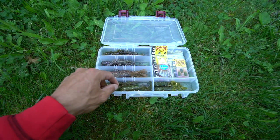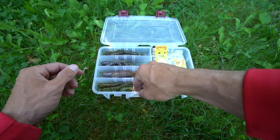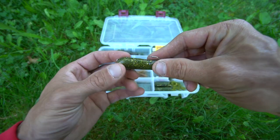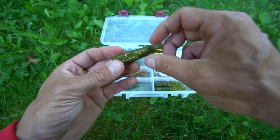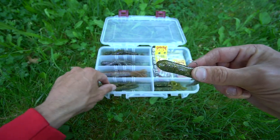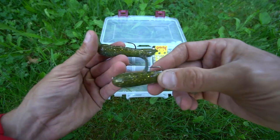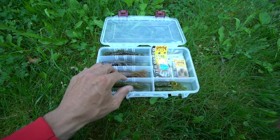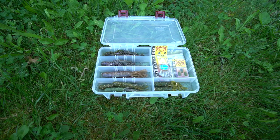Another color that he recommended — if you look in the box — is the Sweet Green. He has this color in Formula G3, which is basically three shades of green pumpkin. I picked that tube up as well. Quarter ounce and three-eighths are the two sizes I use. Strike King Coffee Tube and Extreme Bass Tackle Tubes are the ones I use.